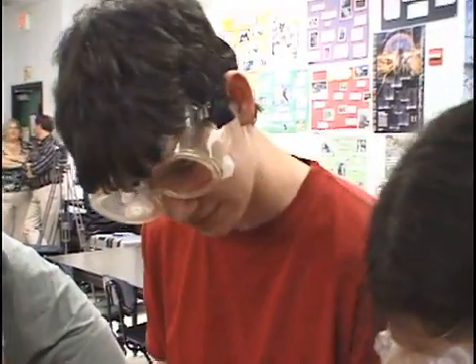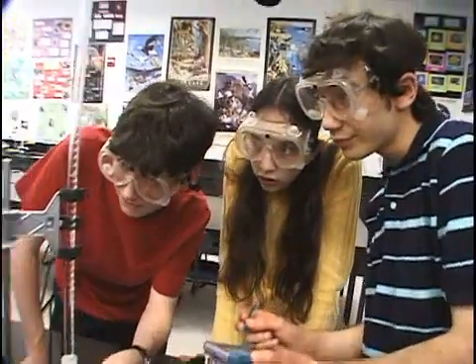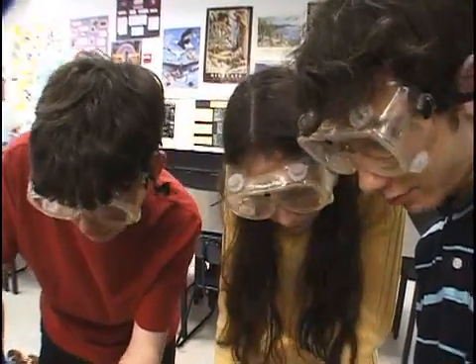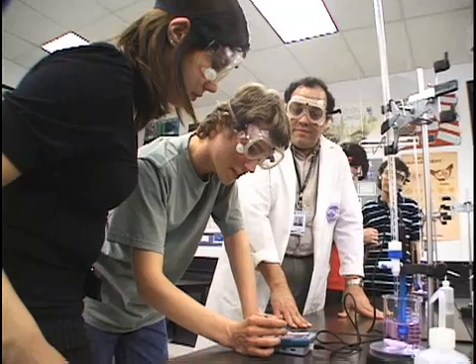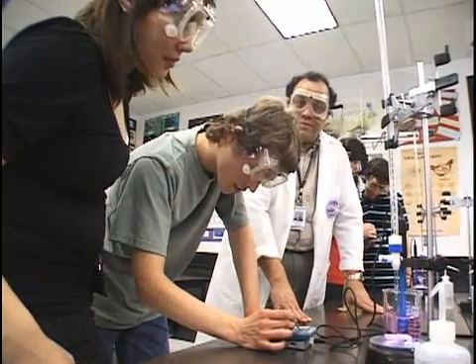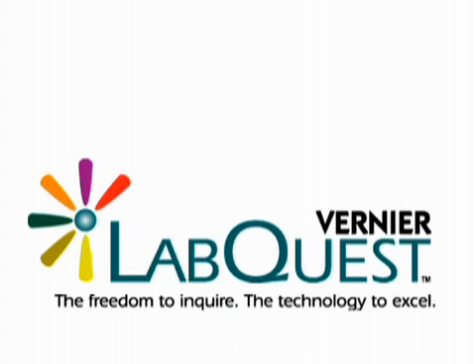With the LabQuest you can really see everything that's going on, even behind the scenes, and you can really start to understand that it's the pH that matters and how it all works. When students are using the LabQuest, they're having a closer interaction with the data as it's being collected. They just concentrate on the science of the experiment itself. I was blown away by the science. The Vernier LabQuest: the freedom to inquire, the technology to excel.